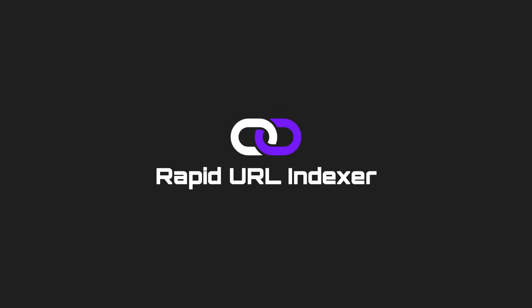Don't let slow indexing hold back your SEO efforts. Start supercharging your indexing today with Rapid URL Indexer. Ready to give it a shot? Try our risk-free trial offer — get 20 URLs indexed for just $1. Visit RapidURLIndexer.com now and take your SEO game to the next level.